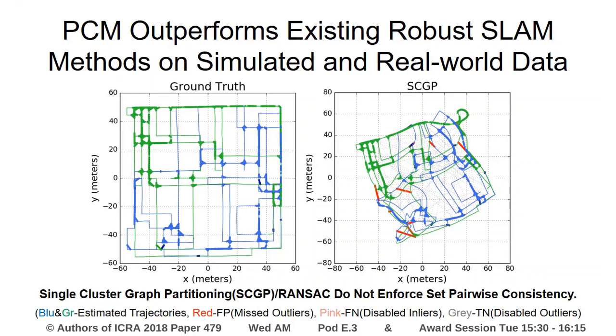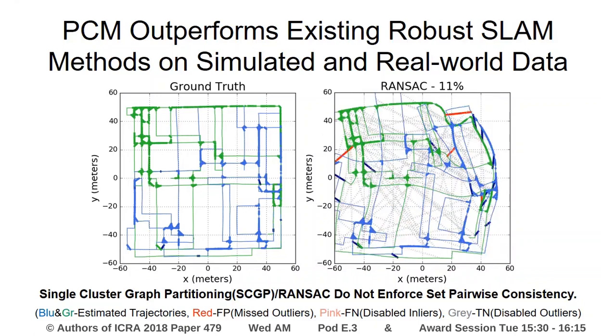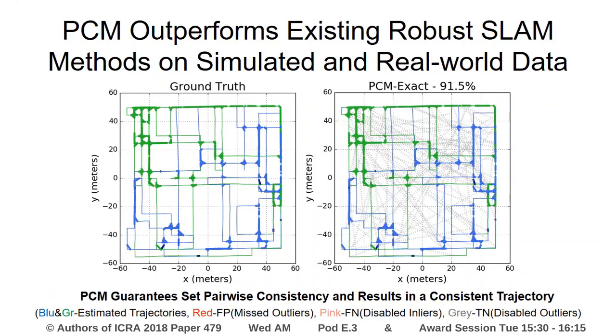In addition, PCM outperforms methods like single cluster graph partitioning or RANSAC, because these methods do not enforce set pairwise consistency. This results in inconsistent graphs. Pairwise consistency maximization guarantees that the set of measurements it selects are pairwise internally consistent. This results in a consistent trajectory.